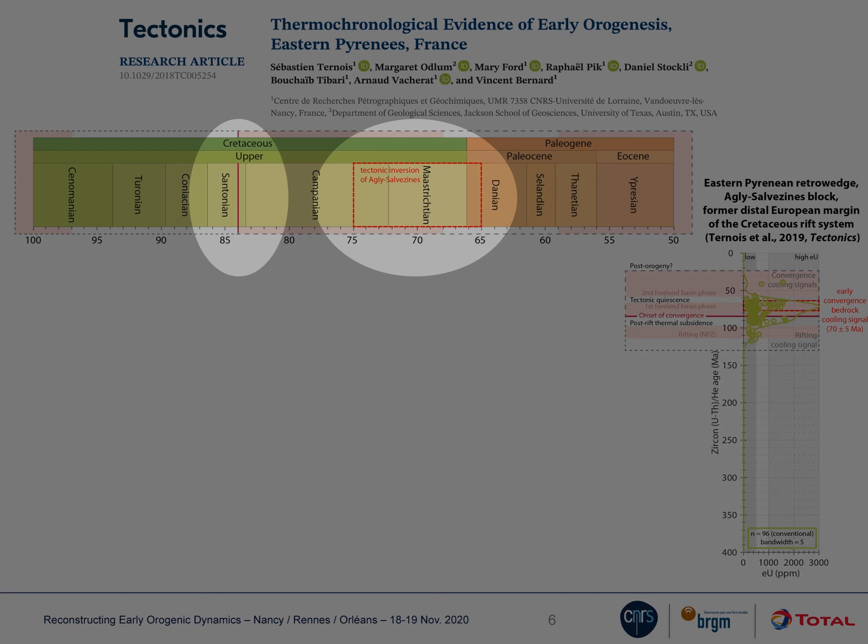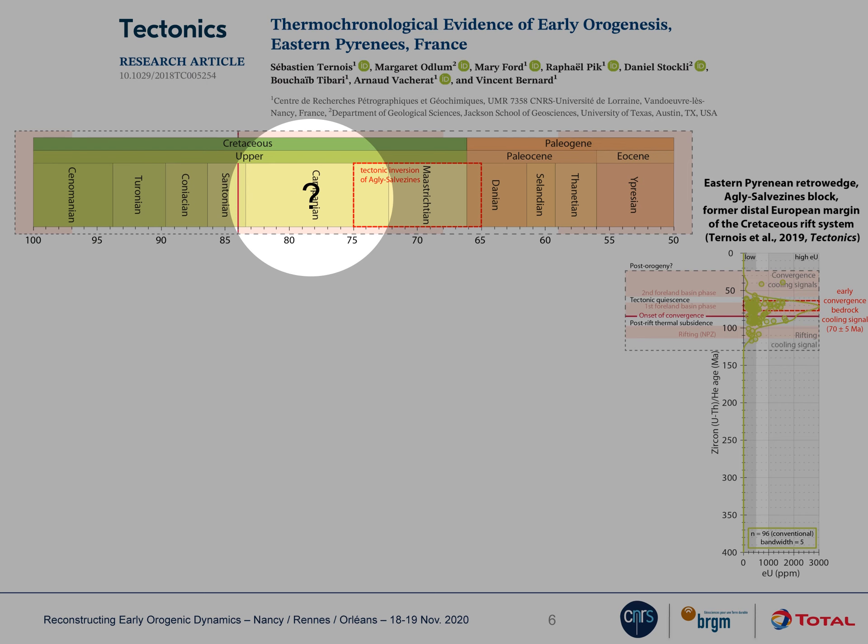This is 10 to 15 million years after the onset of convergence. And the question is: what happened in between?